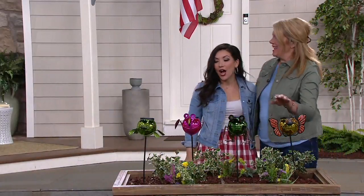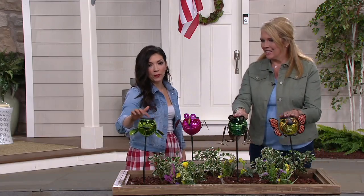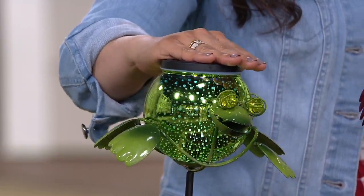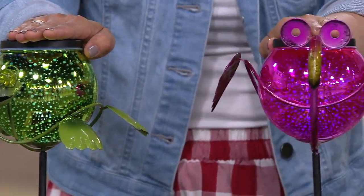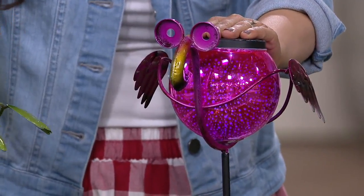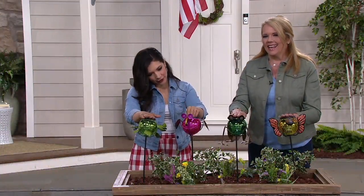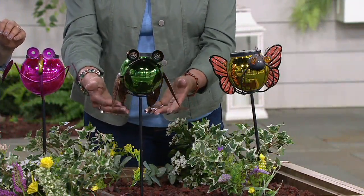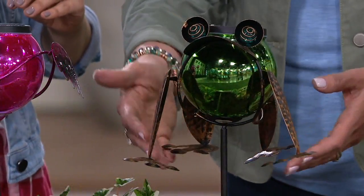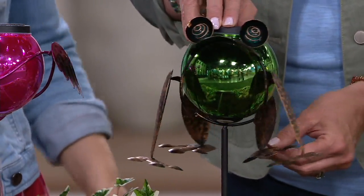These solar stakes are absolutely adorable. Here's the solar panel right on top — when I cover it up, my little frog thinks it's night. Here's your frog lighting up like little stars. We also have this adorable flamingo, and here's your turtle. The frog has little magical eyes, and he actually comes off the stake so you can place him on a rock and create layering effects at different heights in the garden.